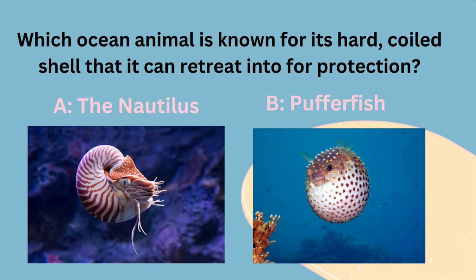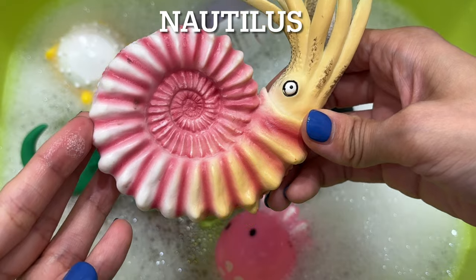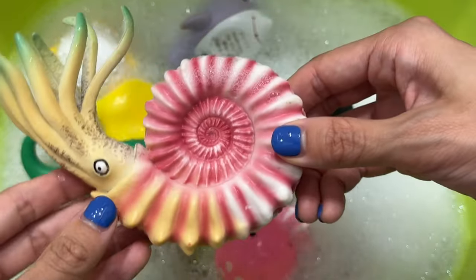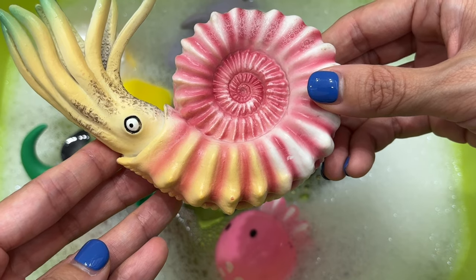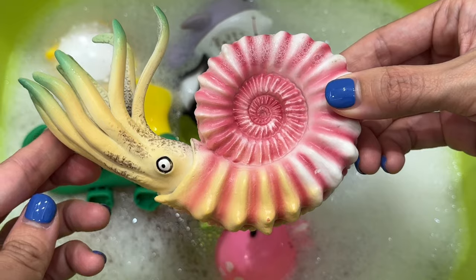Which ocean animal is known for its hard, coiled shell that it can retreat into for protection? Is it A, the nautilus, or B, a puffer fish? It's a nautilus. The only modern cephalopod to have an external shell is a nautilus. The main function of the nautilus shell is to provide protection to the organism, as well as to provide enclosure of a system that helps the nautilus control buoyancy.